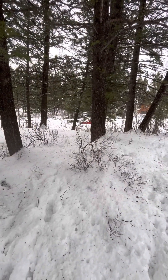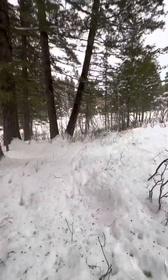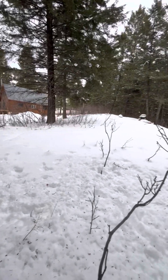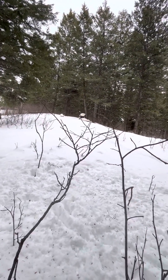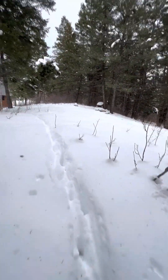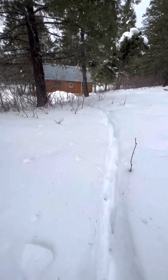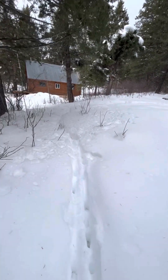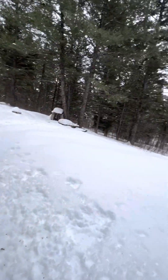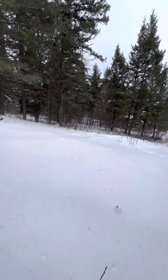That red car is about on the property line on the road. I would think this would be your building site. I'm going to try and get out here to the center a little bit.